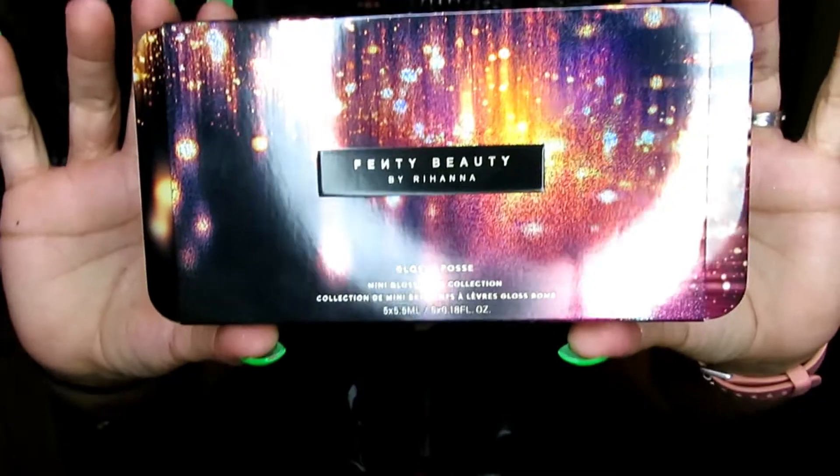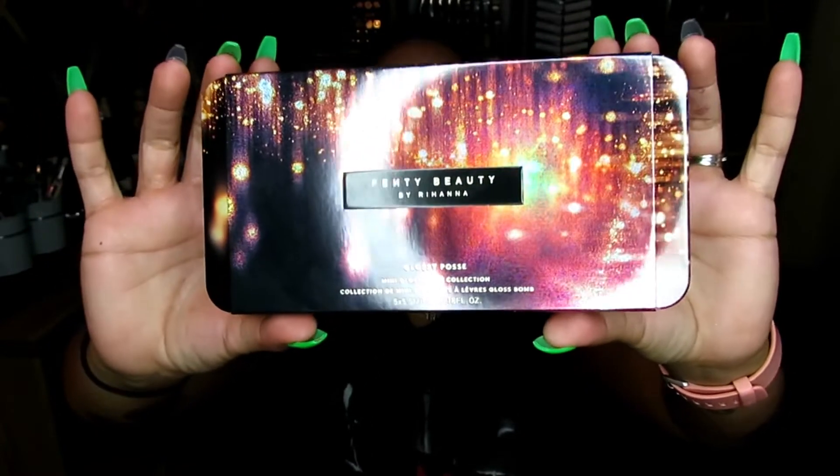The first thing is this Fenty Beauty — of course it's by Rihanna — Glossy Posse. Look at this amazingly cute packaging. Just the deepness and the darkness — can we take a minute to appreciate that? It's just gorgeous. You just slide it open. The back has the glosses and the names. It is a tin, so I will keep this. It has this felt liner and it has these mini Fenty Beauty Gloss Bombs.